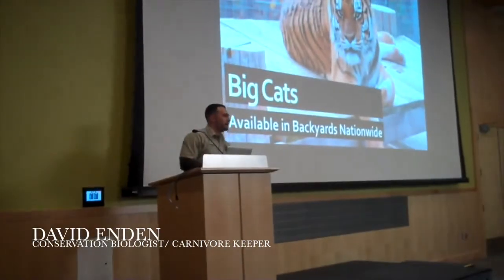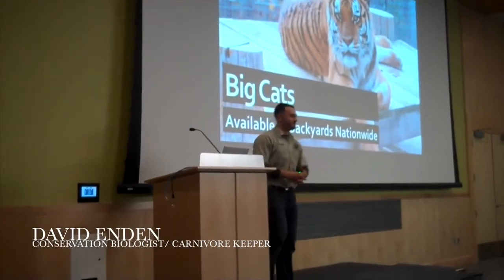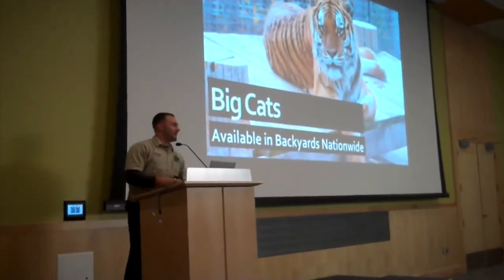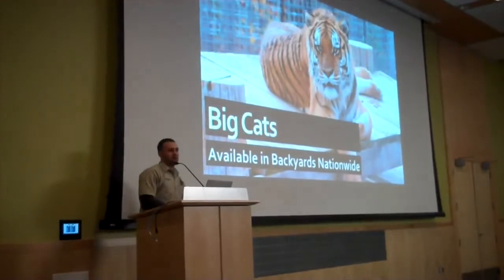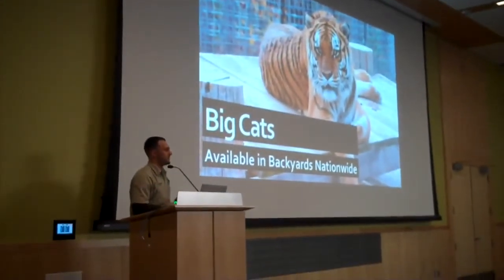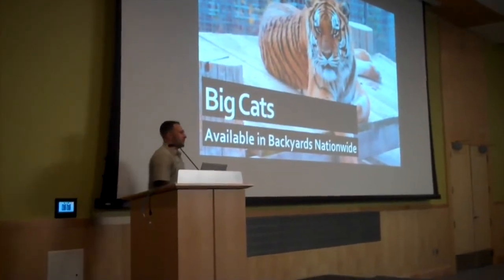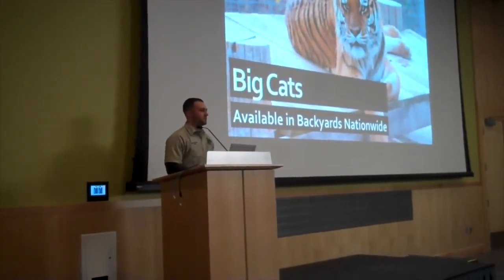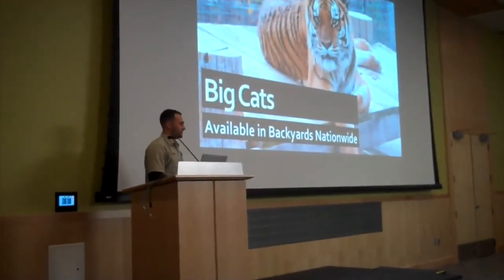Hello everybody — as you'd say, the tiger. I'd like to thank you all for taking the time out of your day for attending tonight's talks, and I especially would like to thank Olivia and the rest of the Conservation Biology Club for making this event possible. If you didn't know who I am, my name is David Ending, and I graduated from SUNY ESF in 2012, majoring in conservation biology.